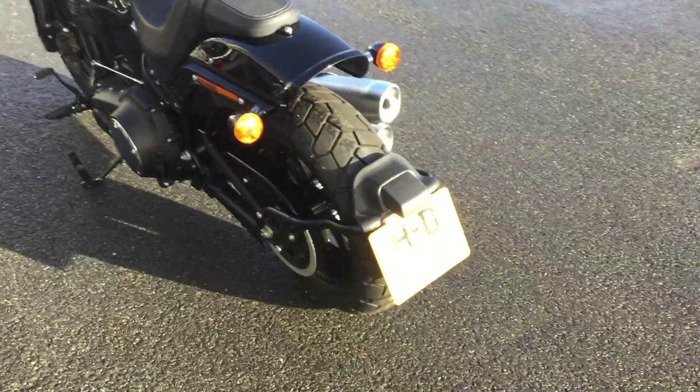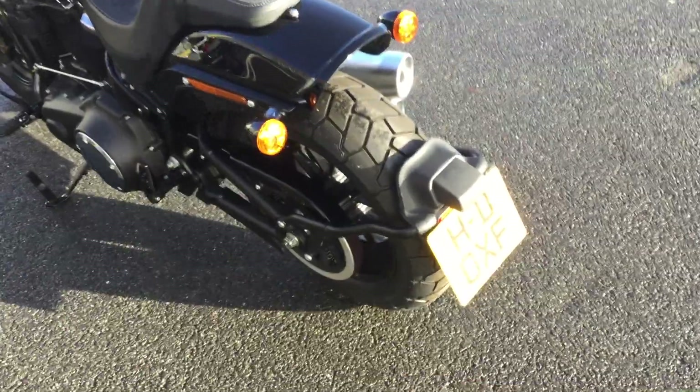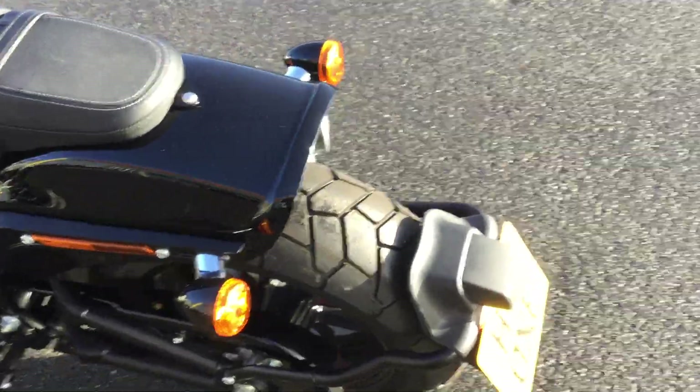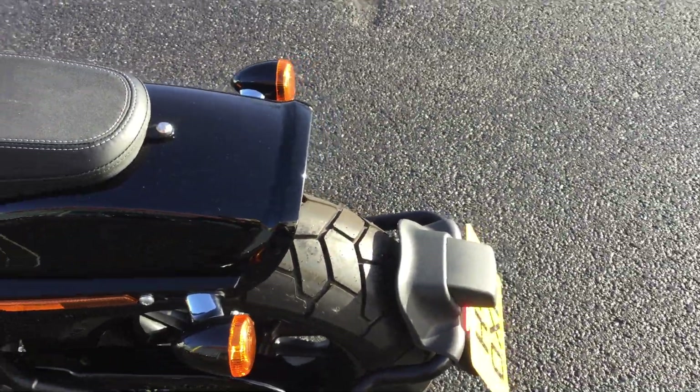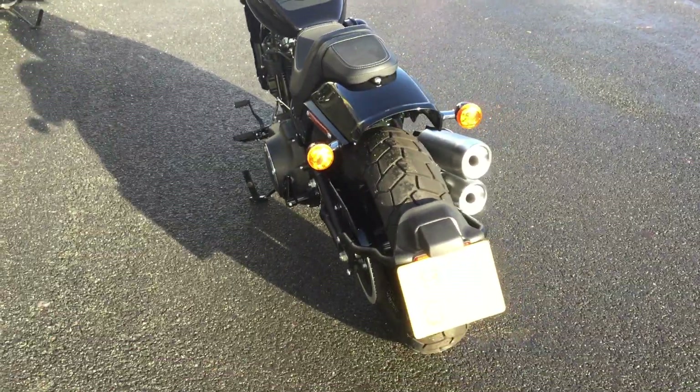From the back of the bike, you can see the really unique styling of where the license plate is held on, which helps with spray marks from the road when it's wet. There are also integrated brake lights and indicators.